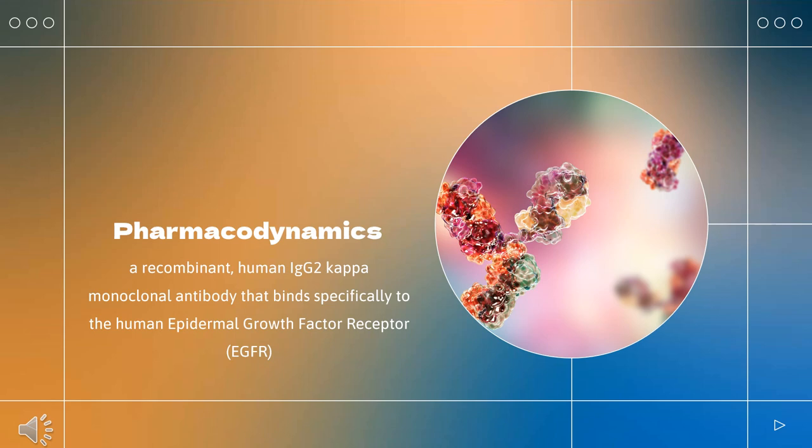Interaction of EGFR with its normal ligands causes phosphorylation and activation of a series of intracellular proteins that in turn regulate the transcription of genes involved with cell growth and survival, motility, and proliferation. Signal transduction through EGFR leads to the activation of the wild-type KRAS gene, but the presence of an activating somatic mutation of the KRAS gene within a cancer cell can result in the dysregulation of signaling pathways and resistance to EGFR inhibitor therapy.